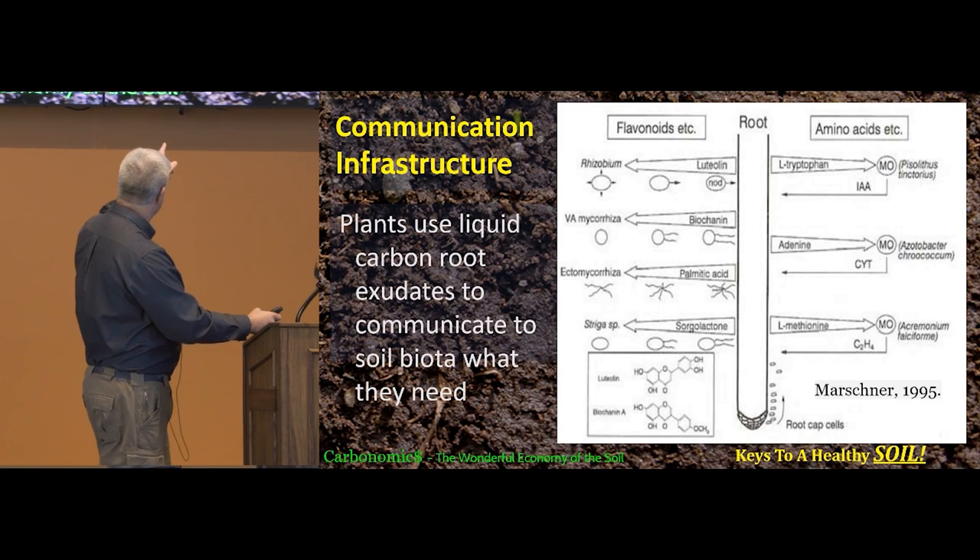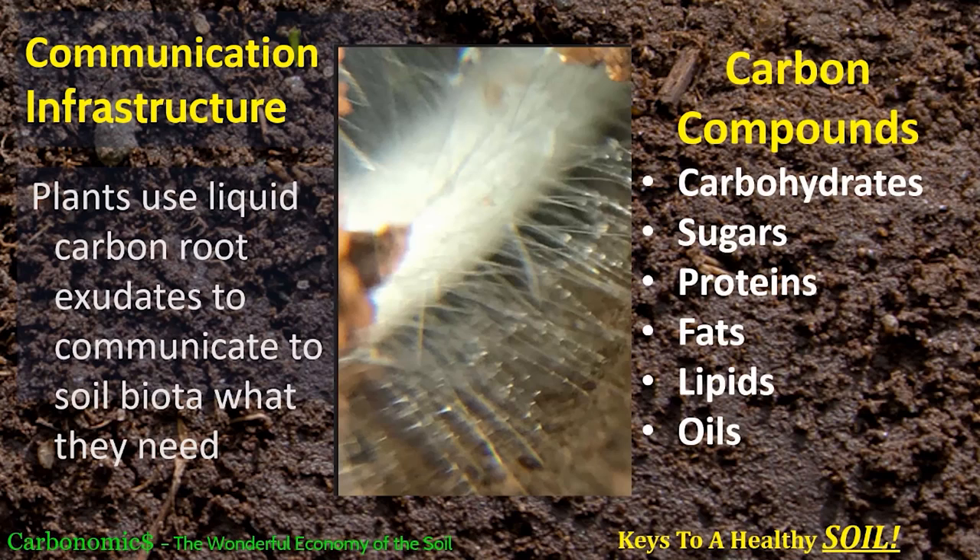That carbon molecule as glucose (C₆H₁₂O₆) does not stay as glucose — it gets changed into other things. Other compounds get combined with that carbon molecule, making things like luteolin, biochanin, palmitic acid, and adenine — all these different compounds, each communicating something different to the biology. The plant is saying, 'I need boron, I need iron, I need manganese.' That's how the plant communicates to the biology through these different root exudates.